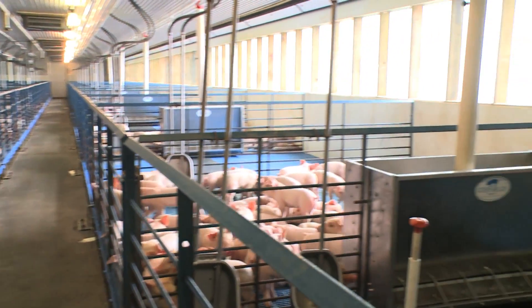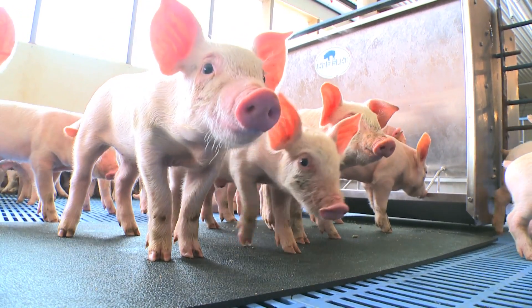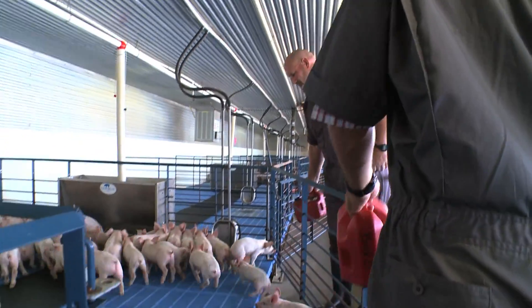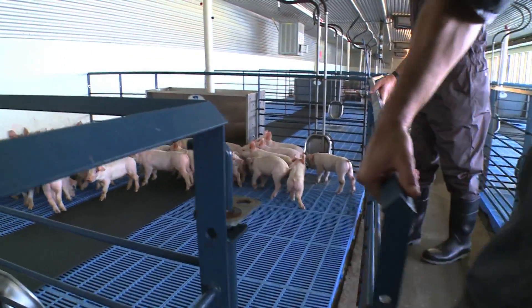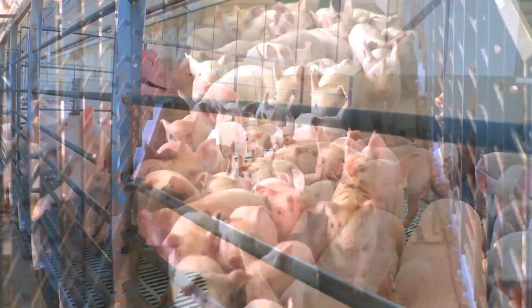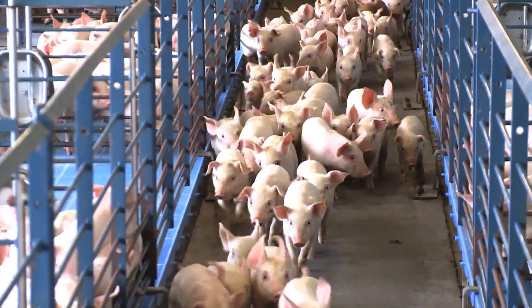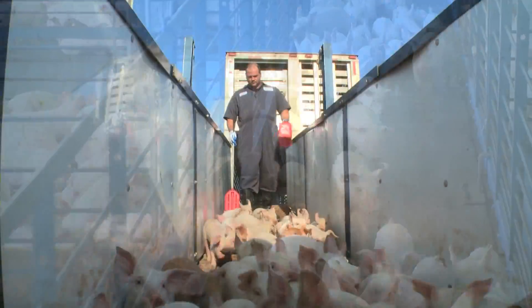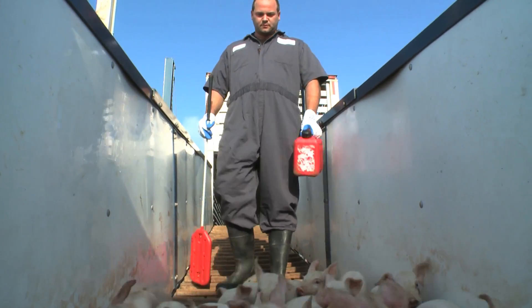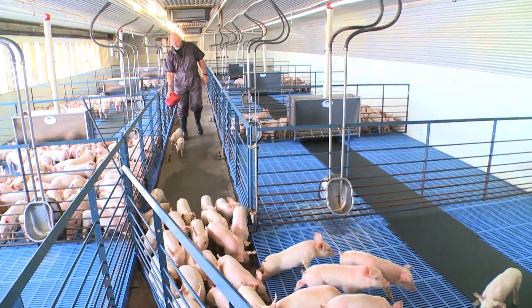One very important aspect of pig production is animal handling. It's very important that we understand the animal's behavior, and we take advantage of the animal's natural behavior to move them from one point to another. As you can see, when they come off the truck, we use noisemakers to gently move the pigs down the ramp, down the hallway, and into the pen.